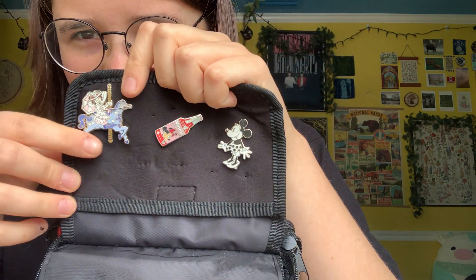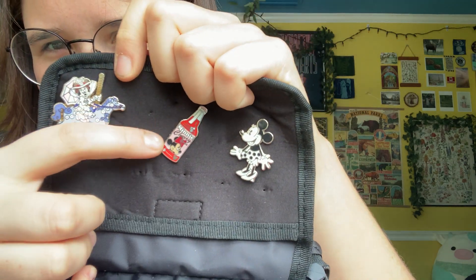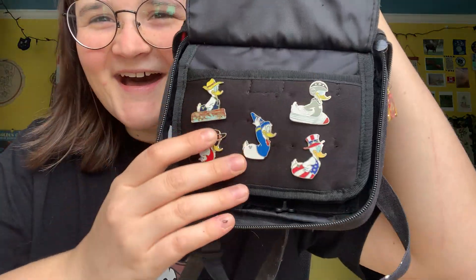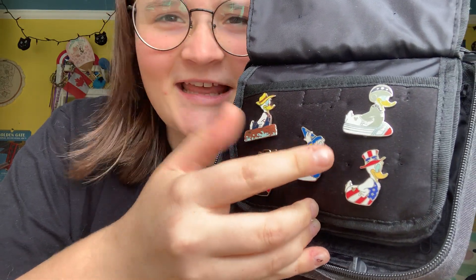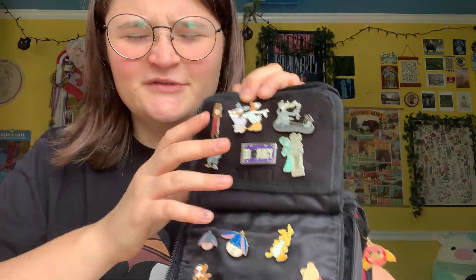A lot of them are gone because I've been trading. There's a little Mary Poppins mini, a little Cherry Coke mini. I got this set for like my ninth birthday — or Christmas or something. I remember my mom would put one in a stocking every day leading up until Christmas, and so it's this set. Who knows if any of these pins are actually the ones my mom got me online. Who knows if any of them are real?